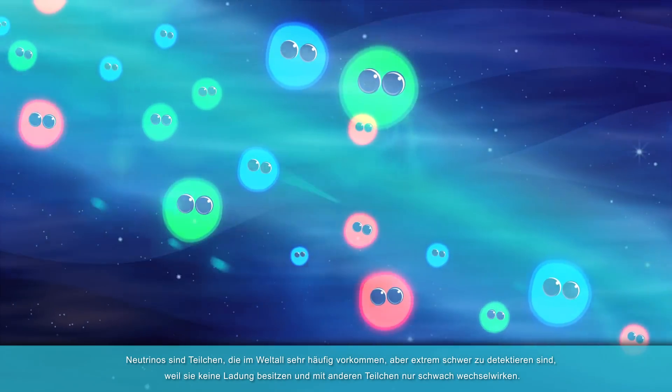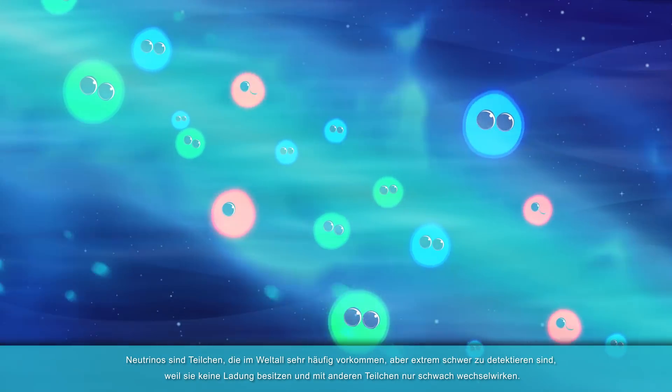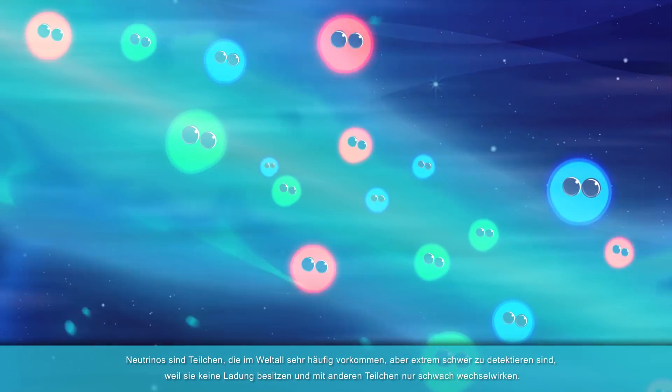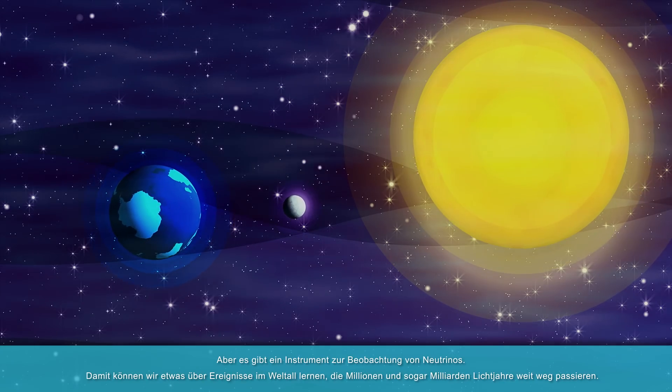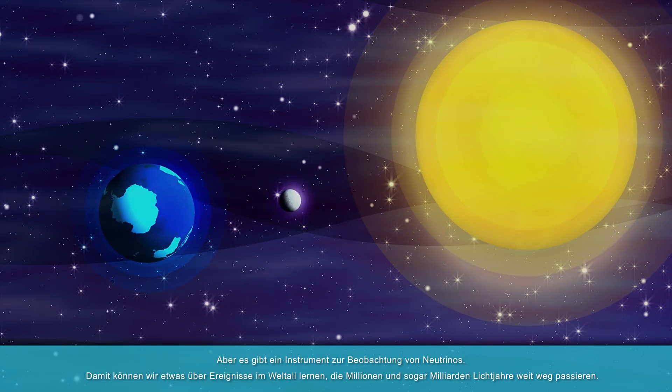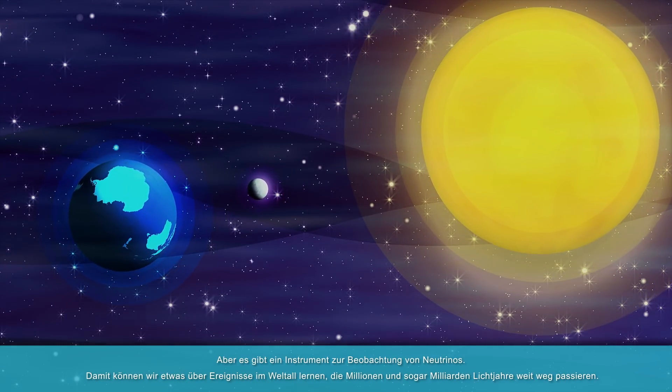Neutrinos are very common particles in space. However, neutrinos are difficult to detect, as they are particles without charge and they hardly interact with other particles. But there is a tool to observe neutrinos from deep space, which helps us understand events happening millions or even billions of light-years away.